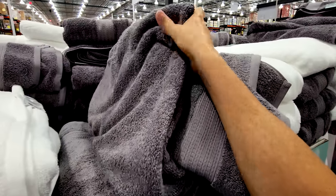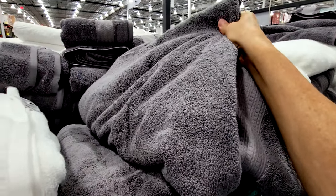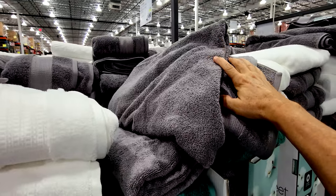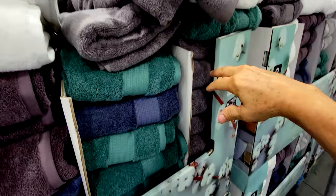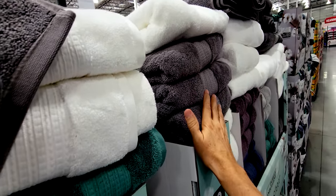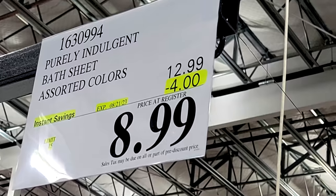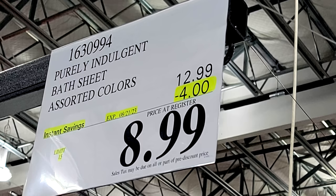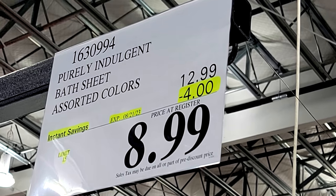These are my favorite bath towels so far — I'm picking up a few of these today. These are the Purely Indulgent bath sheet assorted colors. They've got gray, white, green, and blue. What I really like is the price — down from $13 to $9, good until the 21st.